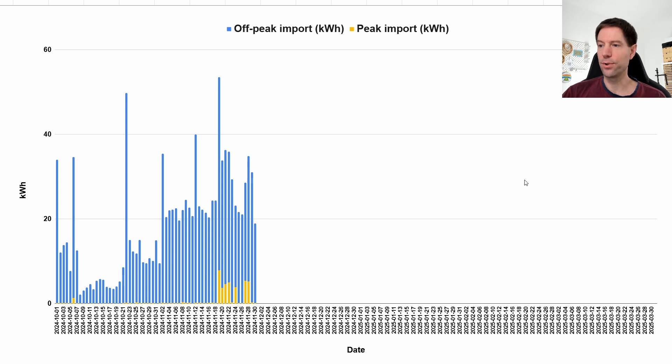This chart shows all of our imports from the grid, both off-peak and peak since the start of October — so basically since the beginning of the heating season. The blue lines are all of the off-peak, and the little tiny yellow bars are our peak import. You can see that in October we almost used no peak import at all.